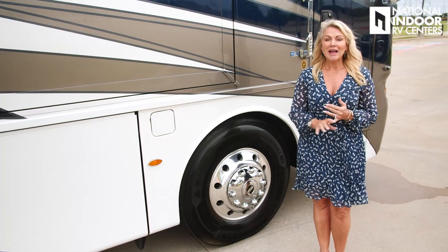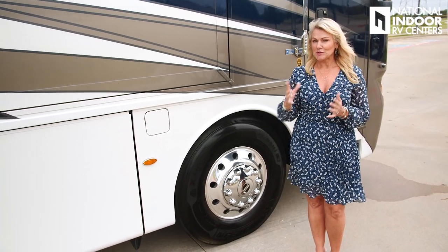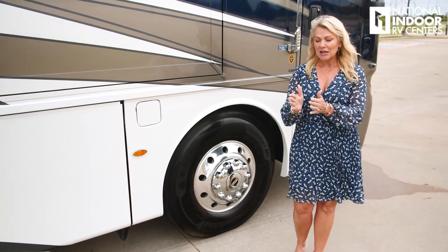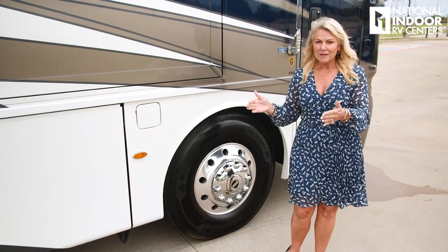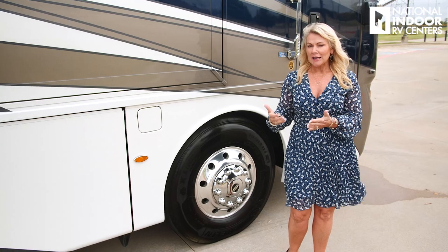New for 2021, we have 315 Michelin tires all the way around this coach. That's really nice — that extra size in the tire actually gives you extra width, so you have more rubber on the road. It's going to give you a smoother, softer ride.